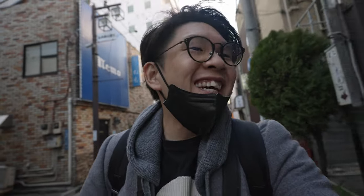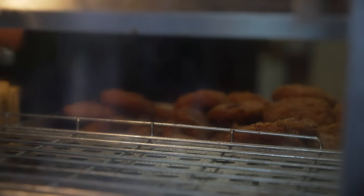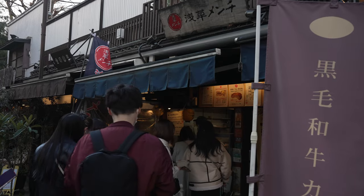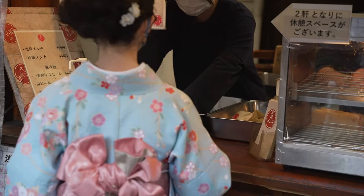From one savory snack to another, we are going to have some menji at this shop called Asakusa Menji. Menji is basically like a minced pork and minced beef cooked in a certain way. I think they've been around for a really long time and there should be a really long queue. We're going to try one, and hopefully it performs better than the dango.